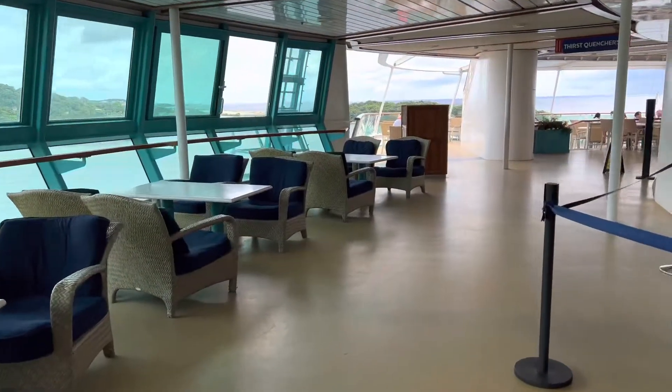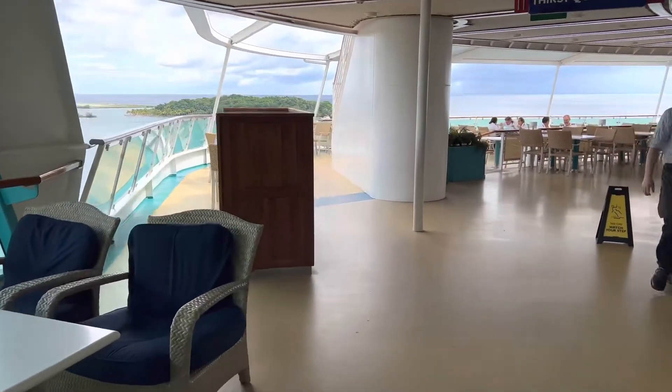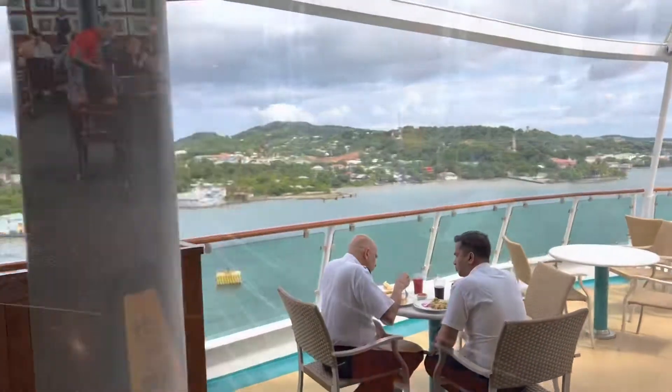When you want to sit, you can sit inside or you can head right out on the deck. Usually there's some type of outdoor seating. If you're at a port, you could just sit and have lunch. If you're not having lunch off the ship, you can have lunch on the ship and have a wonderful time.